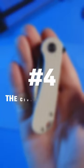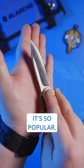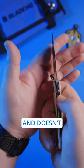Number four, the Civivi Elementum. It doesn't get much more simple than the Elementum, and that's why it's so popular. It's a great knife for everyday carry and doesn't break the bank.